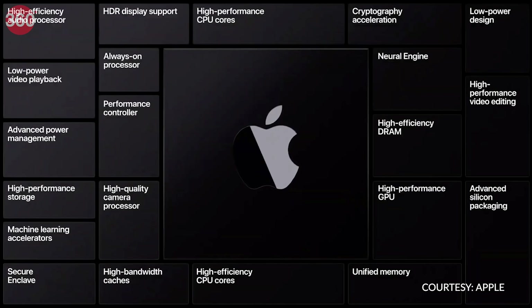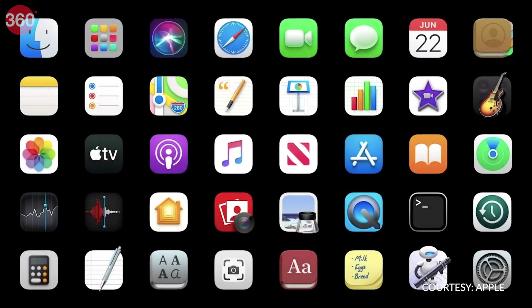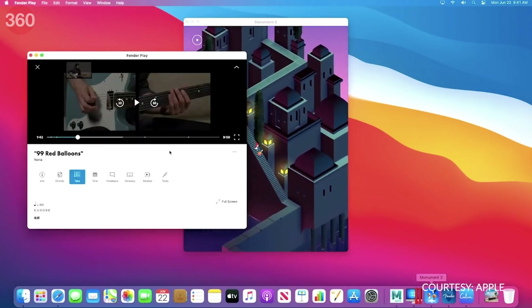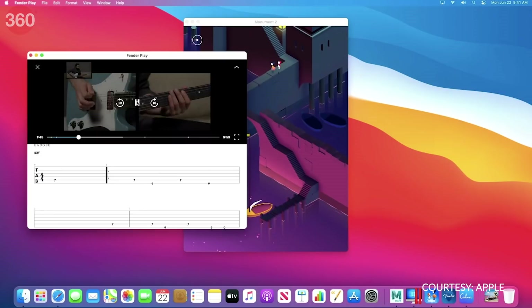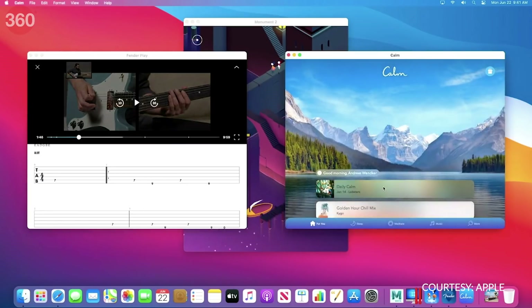Now, this one is not an iOS 14 feature, but it is more in line with uniformity in the Apple ecosystem. Apple has announced that it will start shipping Macs with Apple Silicon, and these will be able to run iOS and iPadOS apps. I can't wait to play my favorite iOS games on my Mac.